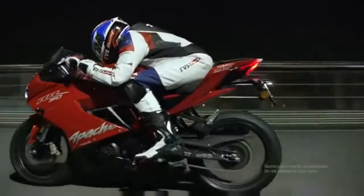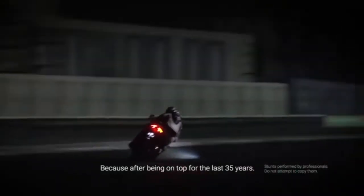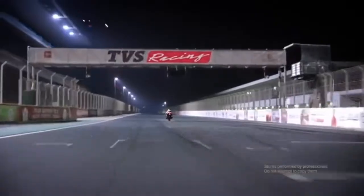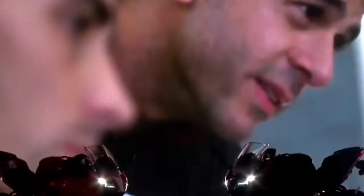The specifications of the TVS Apache RR310 are as follows: engine displacement of 312.2cc, max power of 34bhp at 9700rpm, max torque of 27.3Nm at 7700rpm, fuel injection for fuel delivery, and a 6-speed gearbox.